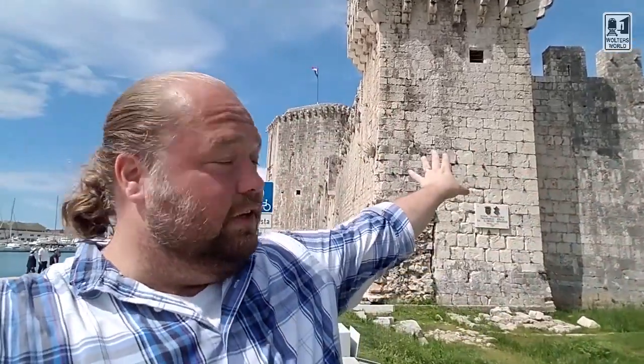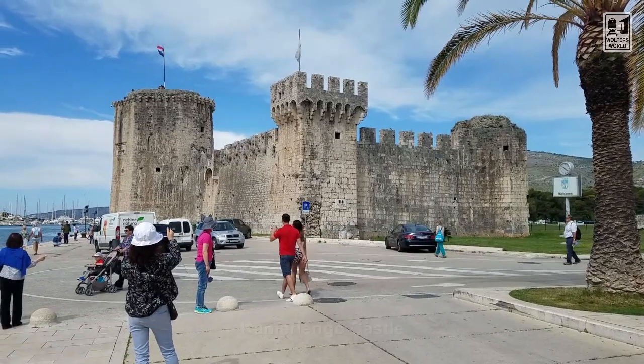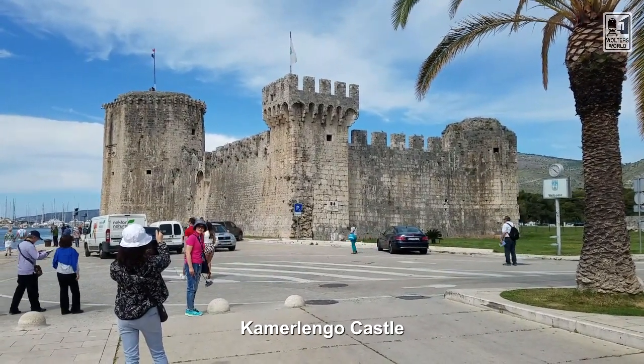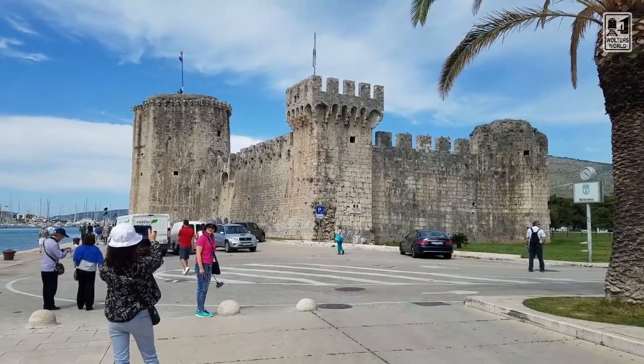Main things you can see: there are a couple of little fortresses here. There's one fortress you can actually go inside and see stuff. The other one over there has a little restaurant or cafe on top you can go to sometimes. So that's kind of nice.